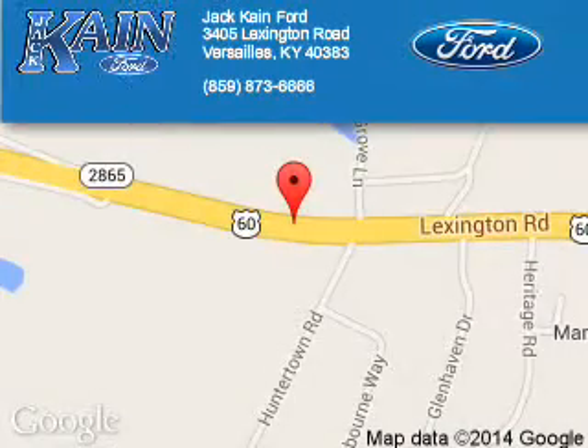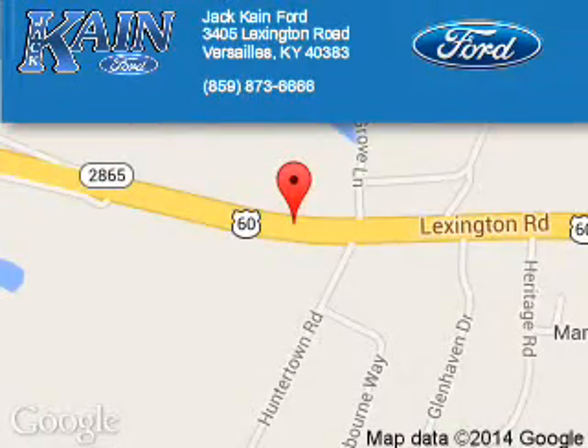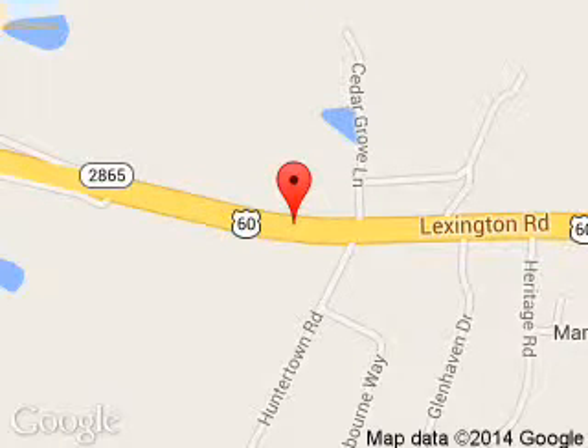Jack Kane Ford is dedicated to doing everything possible to ensure that the experience you have selecting your next vehicle is a pleasant one. We are located at 3405 Lexington Road, Versailles, Kentucky.